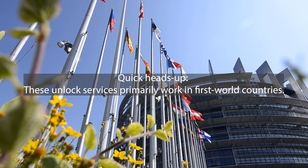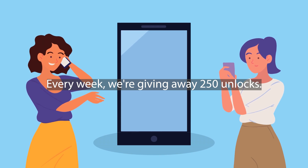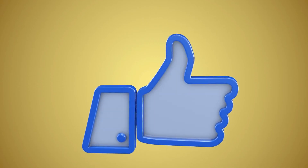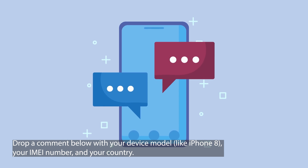Quick heads up, folks. These unlock services primarily work in first world countries. If for some reason you can't access them or choose not to use them, don't sweat it. We've got a little something for our viewers. Every week, we're giving away 250 unlocks. Want in? Here's what you got to do: like this video, subscribe to our channel, and drop a comment below with your device model like iPhone 8, your IMEI number, and your country. Once you've done these three steps, you're automatically entered. Simple as that. Keep an eye out and good luck.